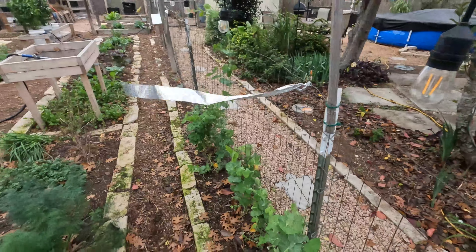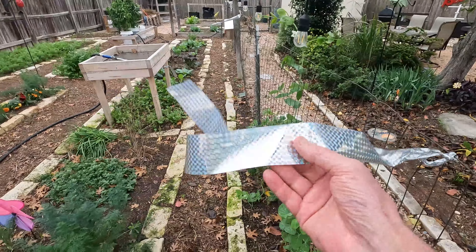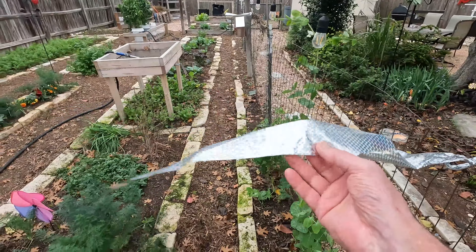Snow peas — we're getting our first snow peas. This whole fence will be consumed. Love them — stir fry, eat them in a salad raw. They're really good. We've been having a major issue with squirrels digging everywhere in the garden, so Miss Michelle put scare tape all over and it's really working good.